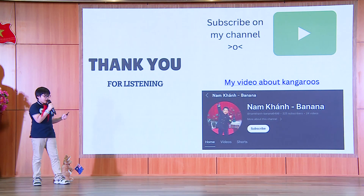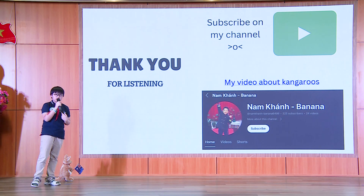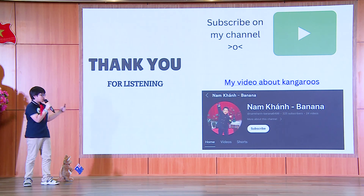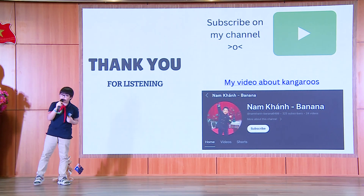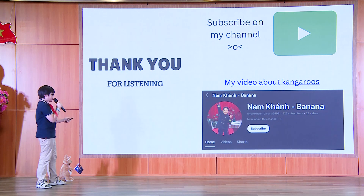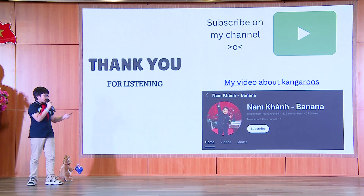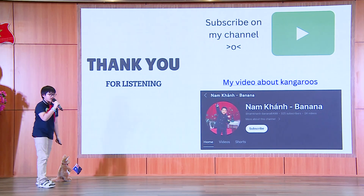There are more fun facts about kangaroos that you may be interested in. I myself was very surprised to learn about this special animal. However, the time I have for my presentation is limited, so please subscribe and watch more videos about kangaroos on my YouTube channel. Thank you very much for listening.